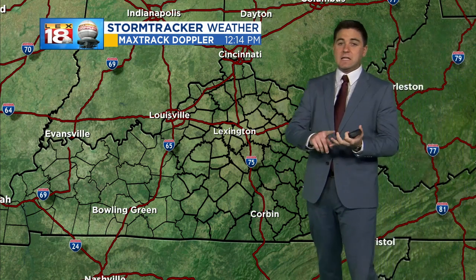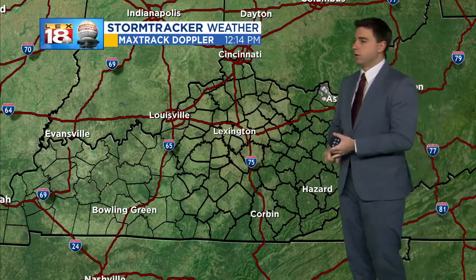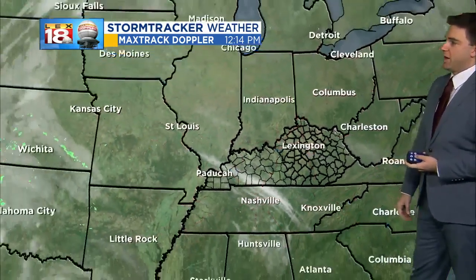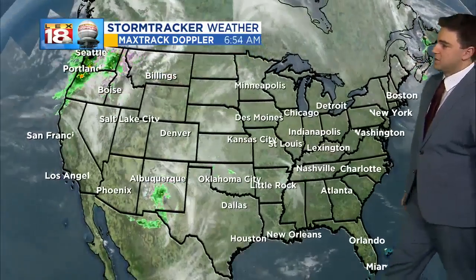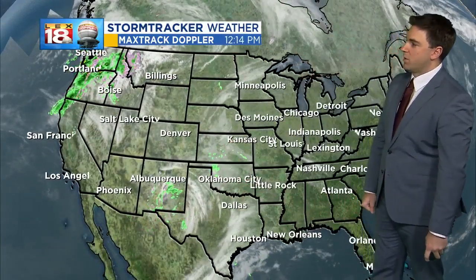By the end of the week we're talking rain, a little bit of winter weather on top of that, and then cooler temperatures come back into the forecast. But for right now it is clear on the Max track — not expecting anything throughout the day today — but you can tell out West things are getting going as far as active weather is concerned.